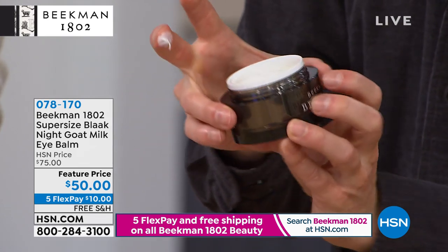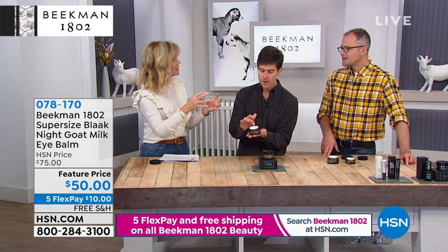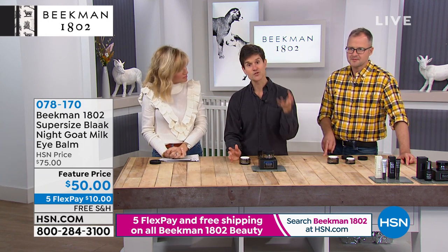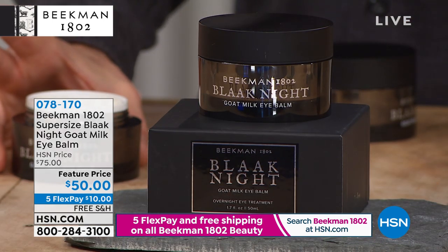It does have all of those great properties to help repair work overnight. But why do the eyes not look so tired anymore? Because it's not only the sagginess that we get, that thin skin, but the eyes look tired. This brightens the whole eye area. It's the moisturizing, it's the plumping. And that's the goat milk difference, because your skin is drinking in that goat milk.